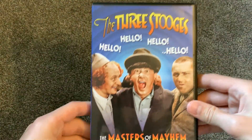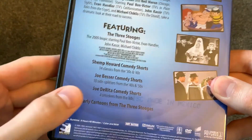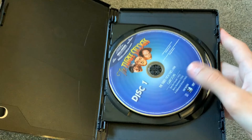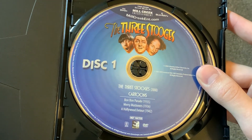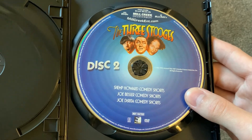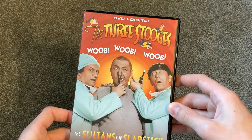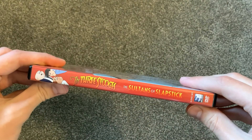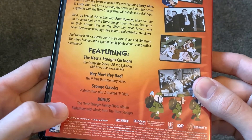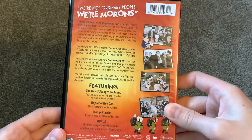And then this right here, the Masters of Mayhem — this one has the 2000 biopic, some of their cartoons, and then the independent work. That's cool to have. There are two discs in here. So that's what's on this one right here, and then there are their independent comedy shorts. And then finally, the Sultans of Slapstick — this one has some of their cartoons, and then some more bonus material like some of the short films and TV pilots. The TV pilots is cool to have too.